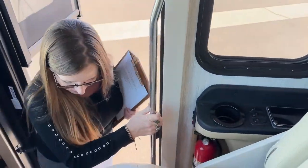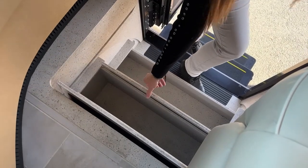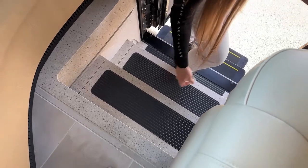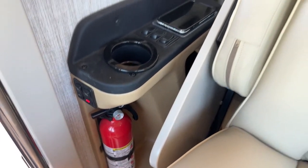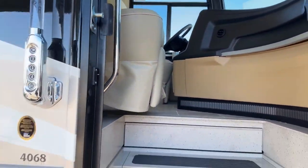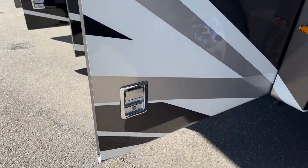Before we go, I do want to show underneath these stairs. For those of you that travel with pets, great place for dog or kitty food, leashes, and pet bowls — really nice additional storage. Here's our house battery disconnect, and then this other button is for lock and unlock of your under storage bays. All of your basement doors, when you see this little chrome handle, are power locks. What's nice about these power locks is you can unlock and lock all of your basement doors, and when you put the coach into drive, they're actually going to engage for you automatically.